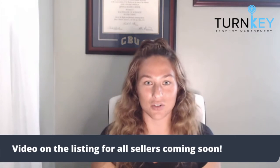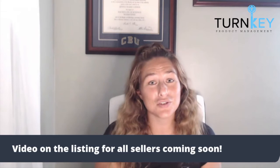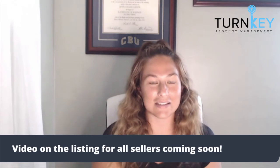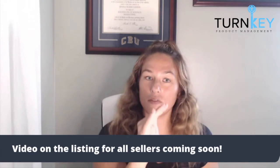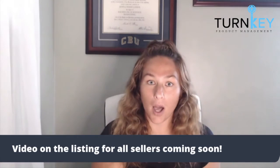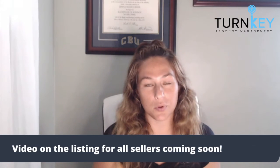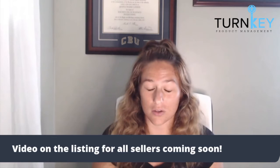For those of you that don't have video on your listing yet because of brand registry, make sure you're watching for that to have access. In order to upload a video, you go to Inventory, hover over that, and at the bottom of the options it says Add Video. That is where you will upload your videos, and you're able to choose what videos to go with.